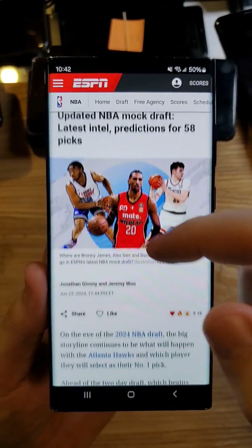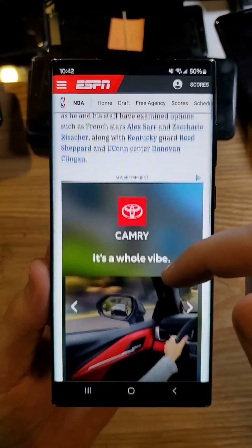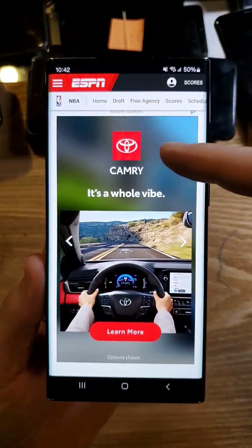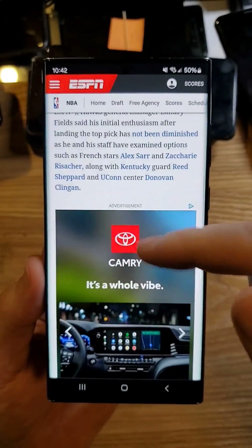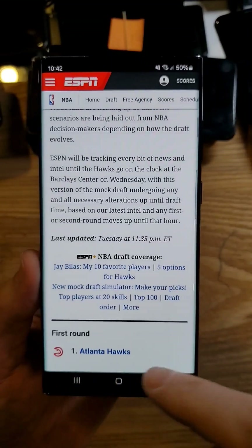Do you know how there are some websites that you can't even scroll on because the ads are so intrusive? Here at ESPN.com, there's an ad at the top, there's an ad in the middle of the article, and every once in a while an ad is going to pop up.